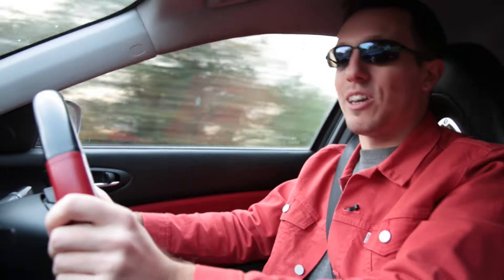When I sat in this car for the first time, I really laughed at the sound of the engine. It doesn't sound like an engine — it sounds like a vacuum cleaner. And the faster it goes, the more it whistles.